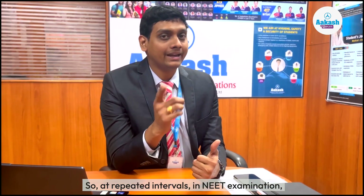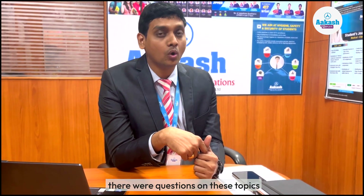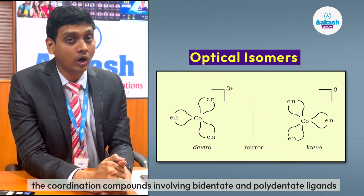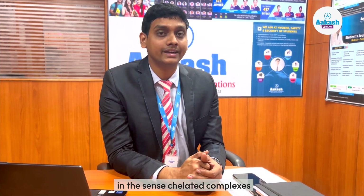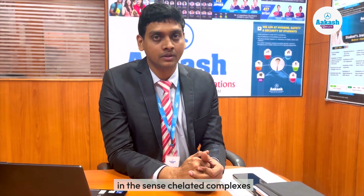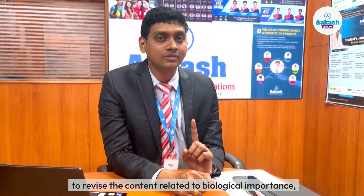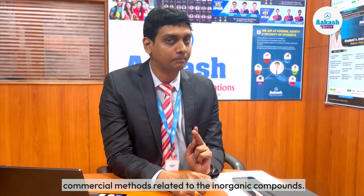At repeated intervals in NEET examinations, there were questions on these topics. Also ensure your confidence in dealing with topics related to optical activity of coordination compounds involving bidentate and polydentate ligands — that is, chelated complexes. Do not forget to revise the content related to biological importance and commercial methods related to inorganic compounds.